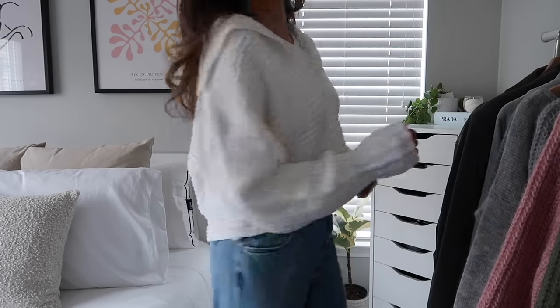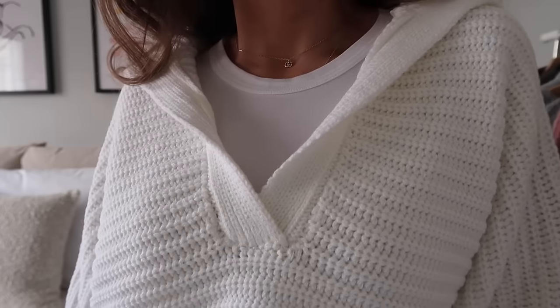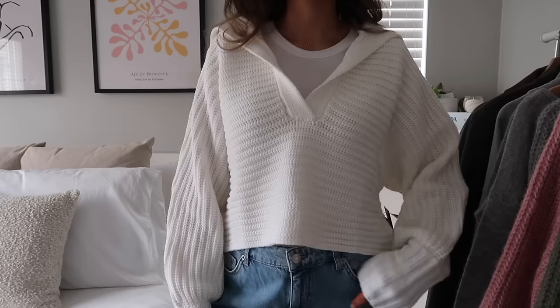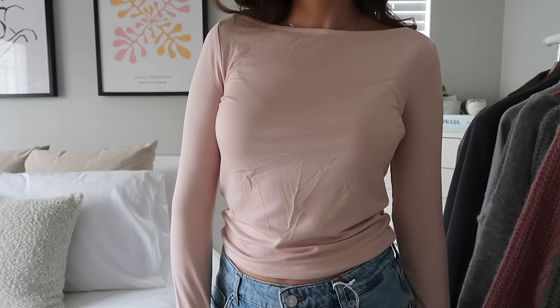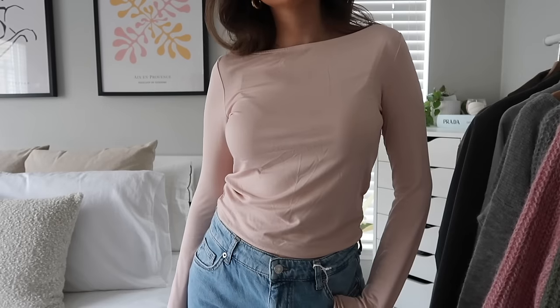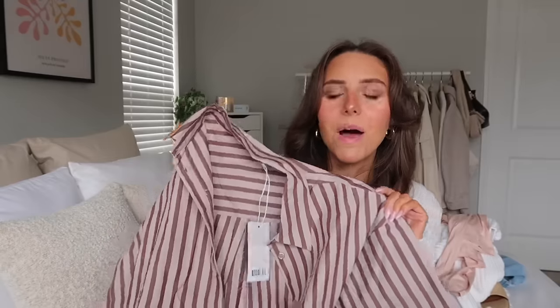Next is this sweater — I have this in black but I really love the black one, so I thought this white one would be really cute for springtime. It looks so cute with a pair of jeans, a belt, or a little t-shirt underneath, and the material is literally the softest and nicest — perfect for a cooler spring day. Next up is this baby pink basic tee with a wide boat neckline. I love this nude ballet pink color and the soft stretchy material — it's such a good staple.